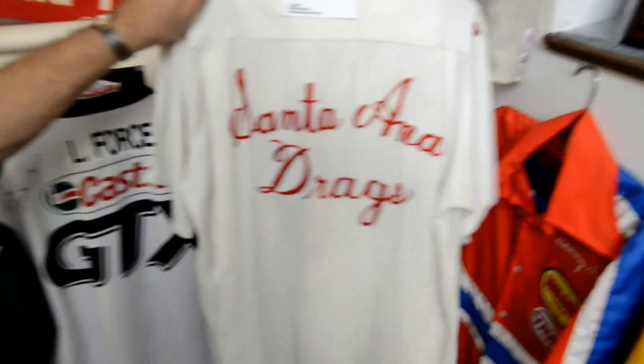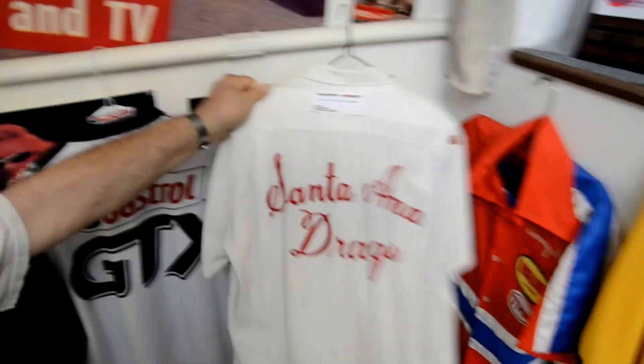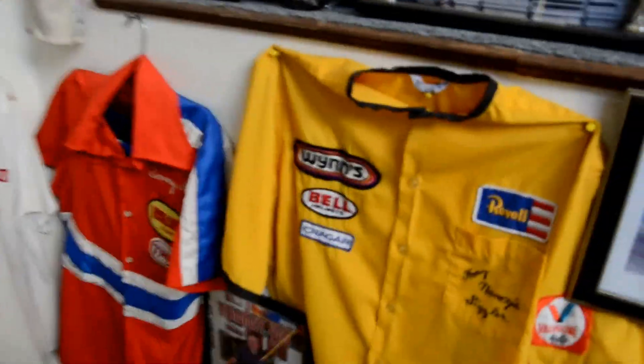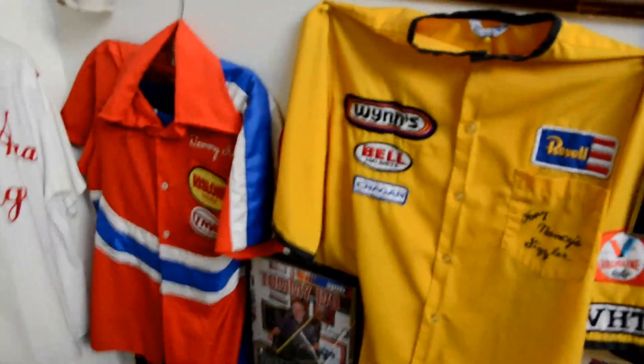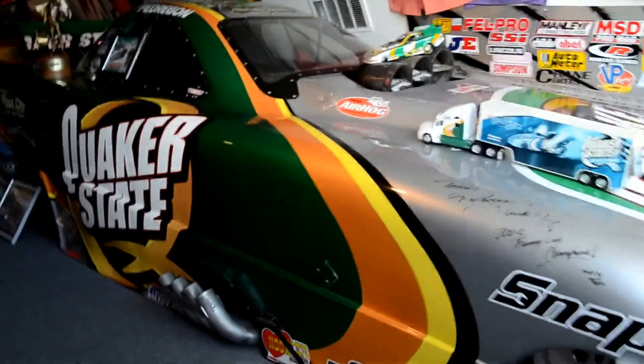First drag strip — Sandheat Drags. This is Pappy Hart's shirt. There's Tommy Ivo's only shirt and pants he ever had. Tony Nancy's shirt and pants. Frank Pedregon. There's Tony Pedregon's first car after he left John Force — his Quaker State car.